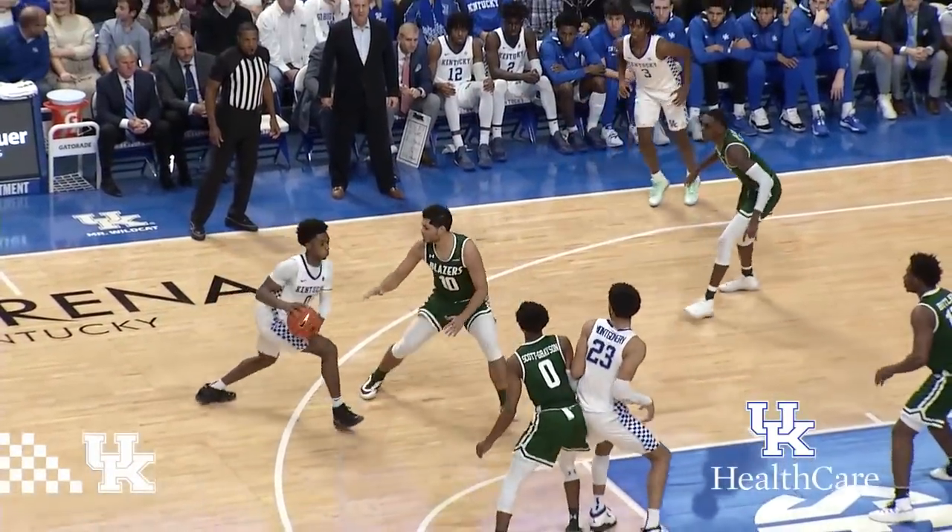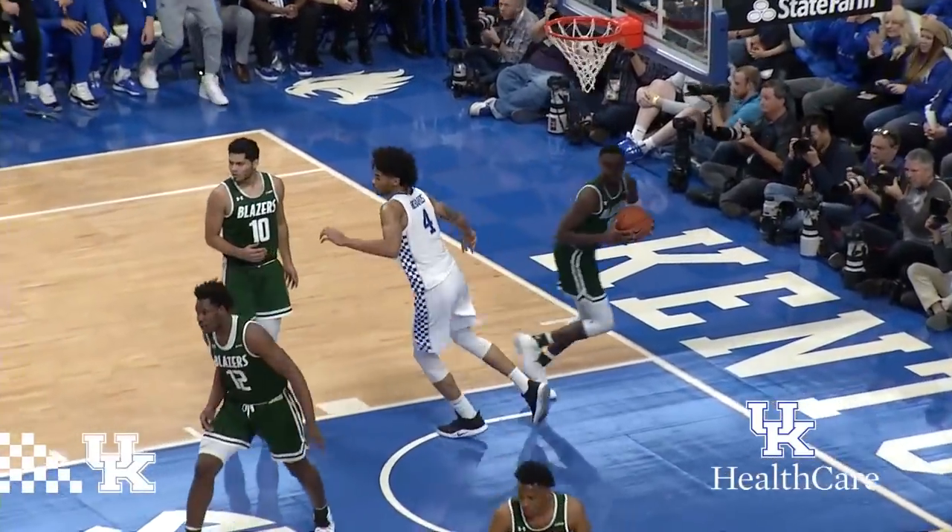Beats the high post to Montgomery, back to Higgins, fakes the three — lob, dunk! Nick Richards!